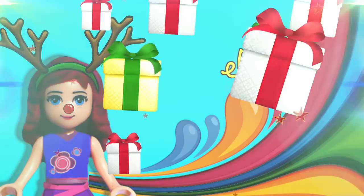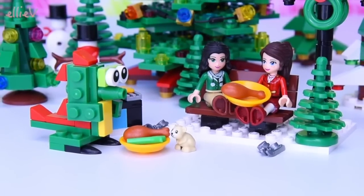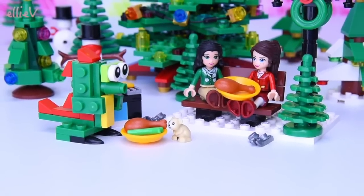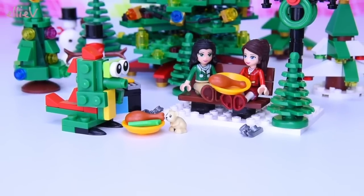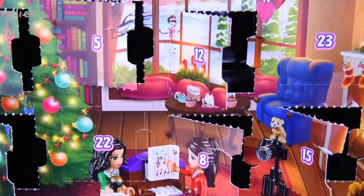Hello, welcome to Ellie V Toys. We are now on day 21 before Christmas — how exciting is that? Yesterday we left the girls and their new friend out in the woods eating some turkey drumsticks. But before we go back and have a look at them, we need to find out what's behind door number 21 today.